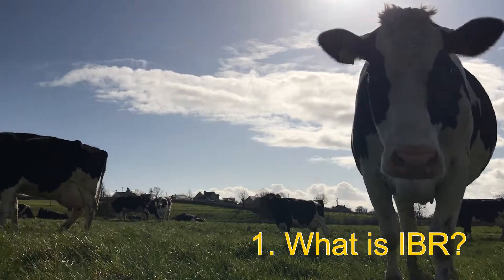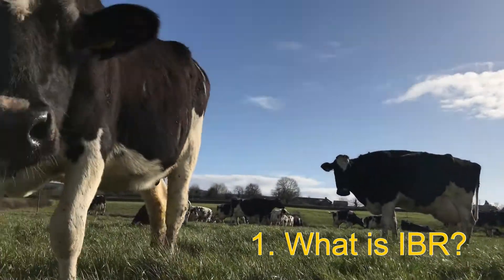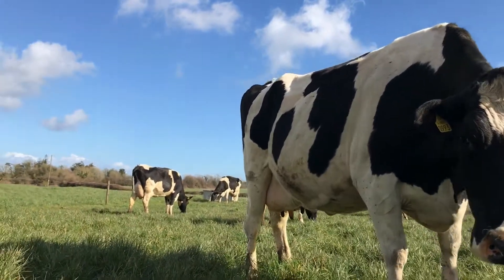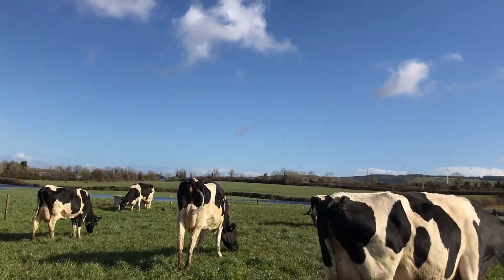IBR is a viral disease of cattle — a herpes virus. Essentially what IBR does is it can be a cause of a number of different problems on farms. It can primarily be a cause of respiratory disease or pneumonia-type symptoms in cattle.